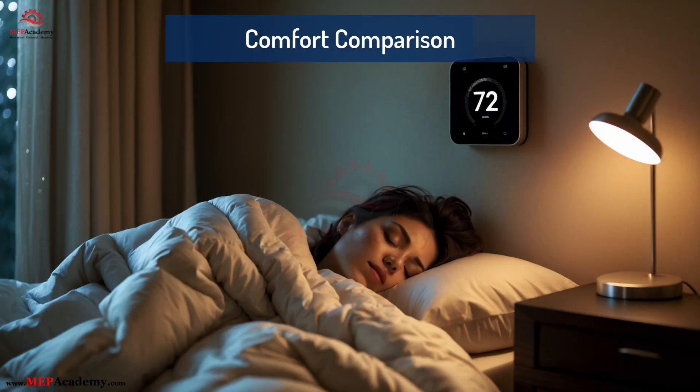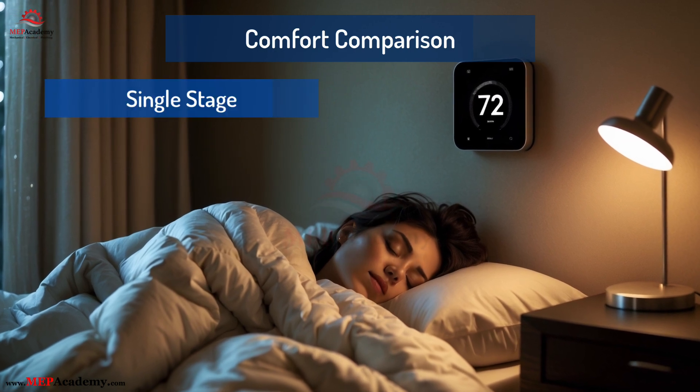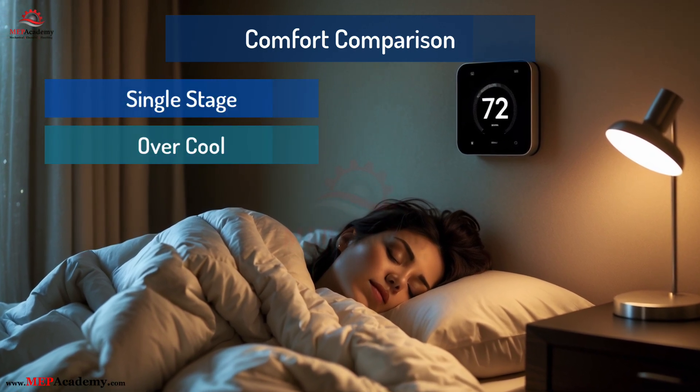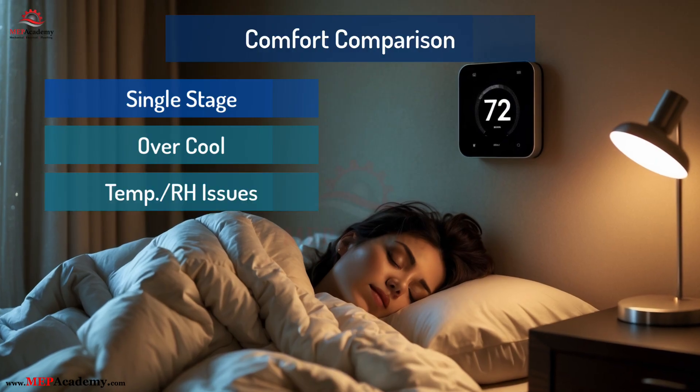Comfort is where variable-speed shines. Single-stage tends to over-cool, shut off, then repeat the cycle, which can cause noticeable temperature swings and humidity issues.